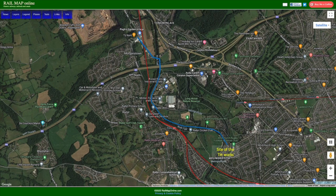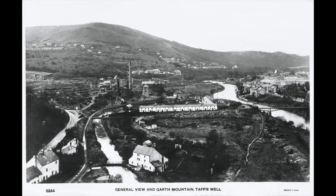The tramway opened in 1815 and it was horse-drawn. It was a typical sort of plate-type tramway of the L-shaped variety with stone sets as sleepers, and it ran from here right up to Pentyrch, about four or five miles upstream, where it served the big iron works up there. There was a forge up there and they used to shift stuff back and forwards.